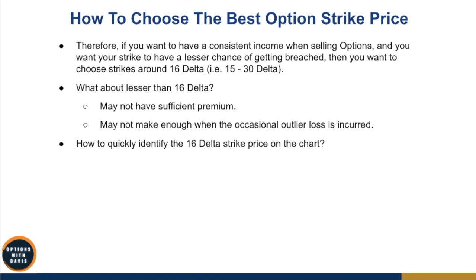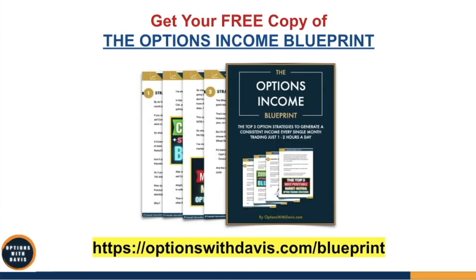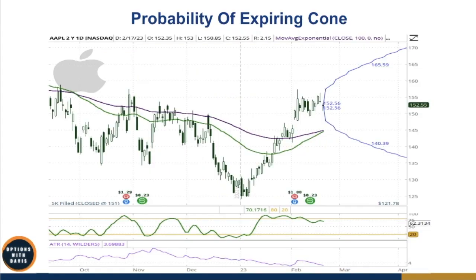So how do you quickly identify the 16 delta strike price on the chart? There's a very quick way using an indicator called the Probability of Expiring Cone on the thinkorswim platform by TD Ameritrade. This indicator graphs a cone on your chart that indicates where the expected move will be on both sides based on the time frame. For example, if you've chosen an option expiring March 1st, the cone shows you the expected range — roughly around 145 on the downside and 160 on the upside.